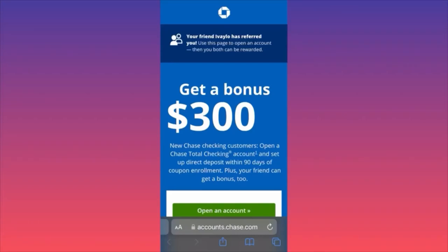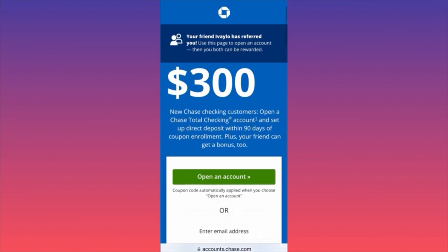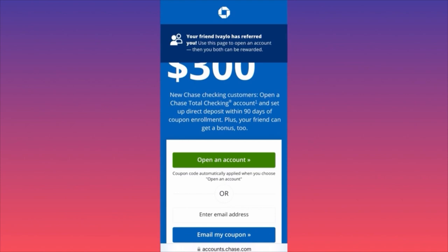In today's video I'm going to show you how you can get a $300 bonus from Chase Bank. I'm currently using this account and I have an affiliate link pinned in the comment section. If you're interested in getting into this deal, let me break down the requirements and how you can benefit from this bonus. This offer is for new Chase customers looking to open a new checking account.